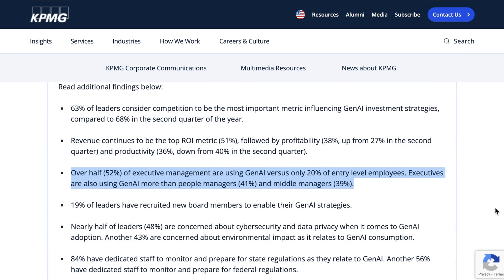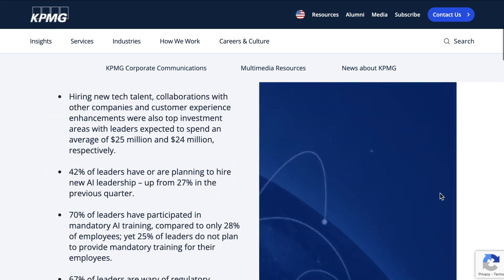Another interesting note: 52% of executive managers are using Gen AI versus 20% of entry-level employees. In fact, this study shows a reverse distribution where the more senior you are, the more likely you are to be using Gen AI. I can see this making sense from the standpoint that it is executives who are getting the most pressure to transform their organizations for the AI era, but I also wouldn't be surprised if some of those reported numbers are soft and reflect the trend of employees not being sure they're willing to talk about their AI usage.